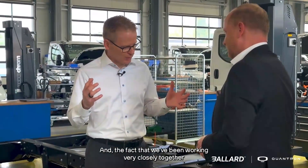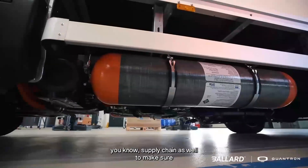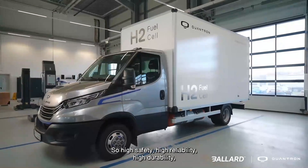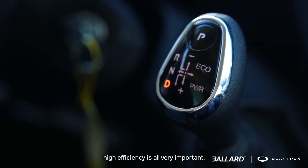We've been working very closely together with our engineering team and your engineering team and supply chain as well to make sure that we have a solution that is bulletproof for the market. So high safety, high reliability, high durability, high efficiency — all very important.